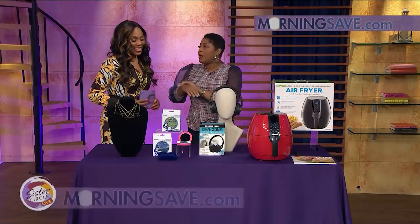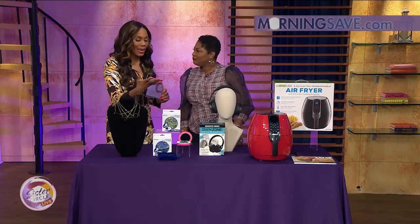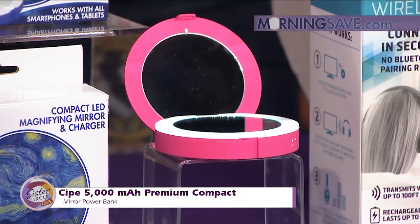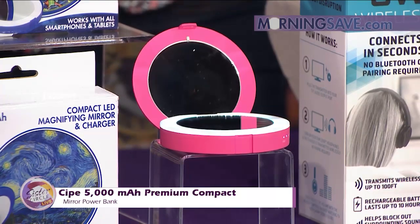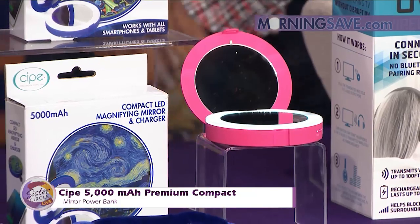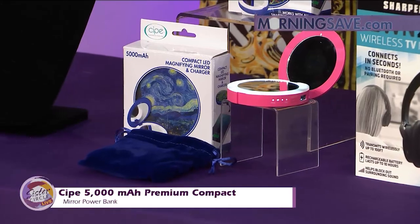Let's get into this mirror thing. We all like to travel, and sometimes you just can't travel with that big magnifying mirror. I love to do that little quick check when I'm on the airplane before I deplane, and make sure I look good. This is the Scythe 5000 premium compact mirror power bank, complete with a 1x and 3x magnified lighted mirror. It has a wireless charger and provides two full device charges, making it a really great tool for any woman's purse on the go. It's available in five beautiful impressionist patterns.